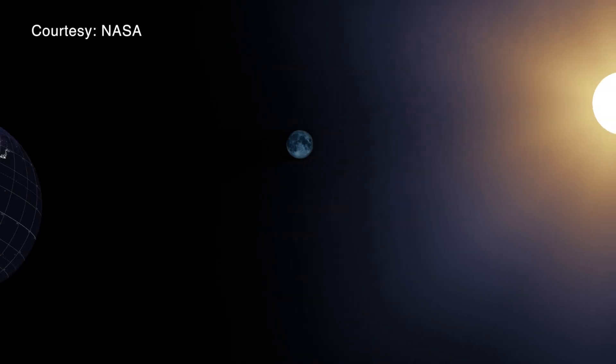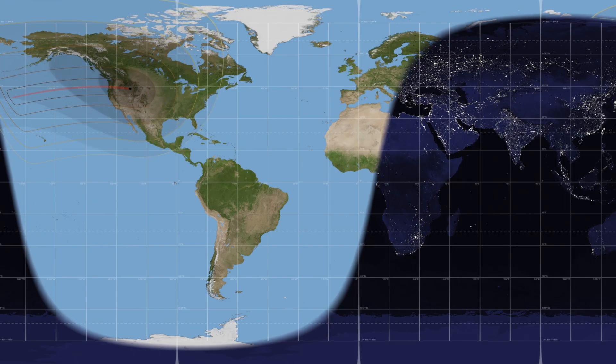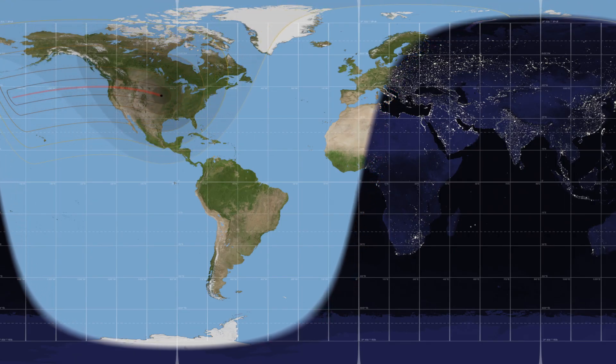A solar eclipse is an event that occurs when the moon passes directly in front of the sun, as seen from the earth. It's the moon getting in between the sun and the earth, and the moon casts a big shadow. When that shadow falls on the earth, the people who are underneath the shadow will see no sun because the moon is blocking it.